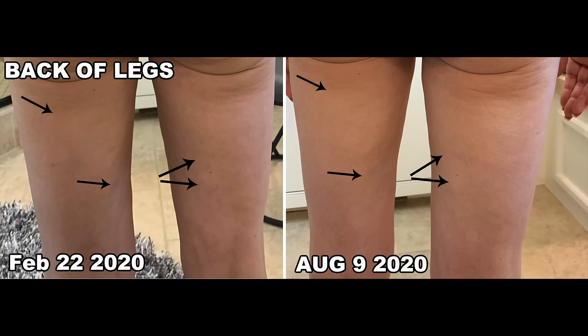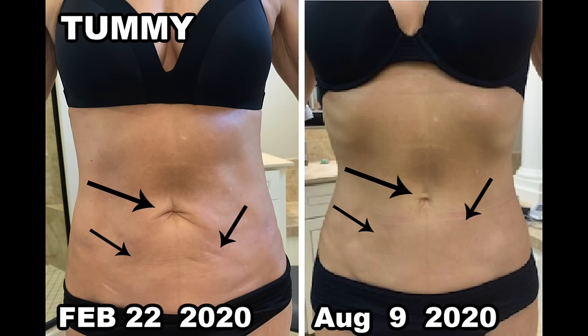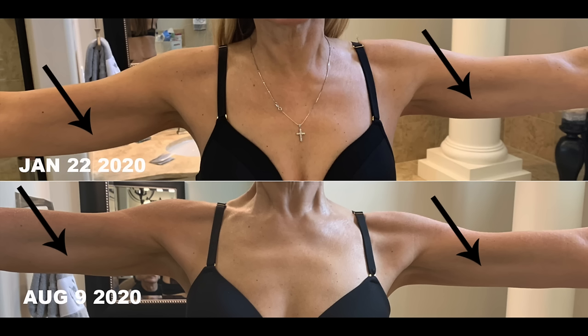Here I am in February and after six months of derma rolling once a month — look at how smooth the backs of my legs ended up, much smoother and maybe a little younger looking. Here is a picture of my tummy before on February 22nd and there it is after six months of derma rolling on August 9th. A lot of those little scars and stretch marks have smoothed out. The stretch marks are still there because you can never fully get rid of them, but the whole area of the tummy looks a lot better. And here are my bat wings — the sagginess in my underarm area on January 22nd was greatly reduced six months later on August 9th.